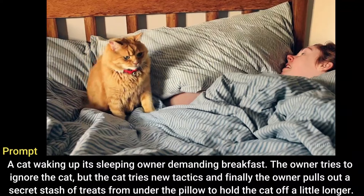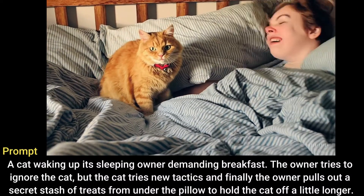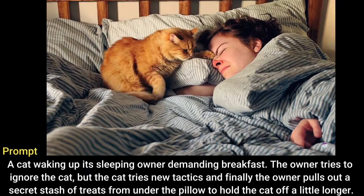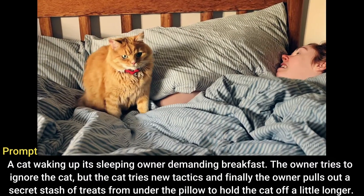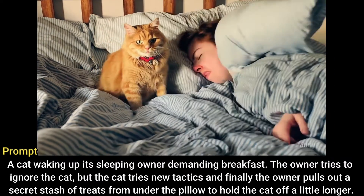A cat waking up its sleeping owner demanding breakfast. The owner tries to ignore the cat, but the cat tries new tactics and finally the owner pulls out a secret stash of treats from under the pillow to hold the cat off a little longer.